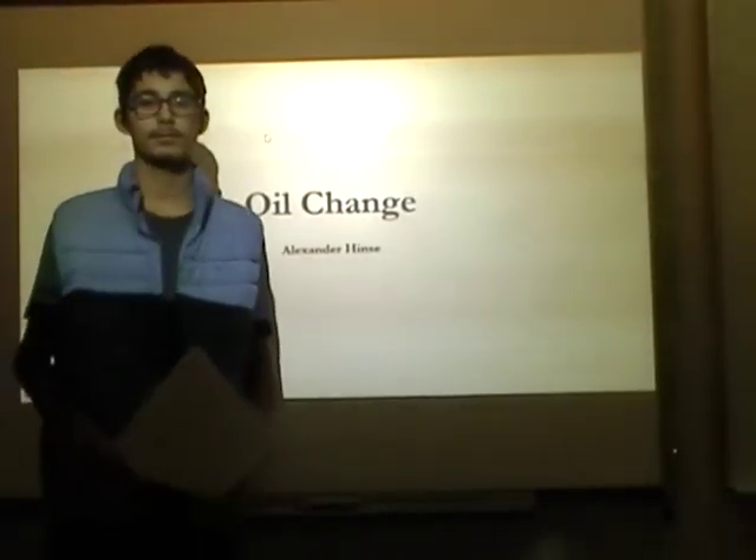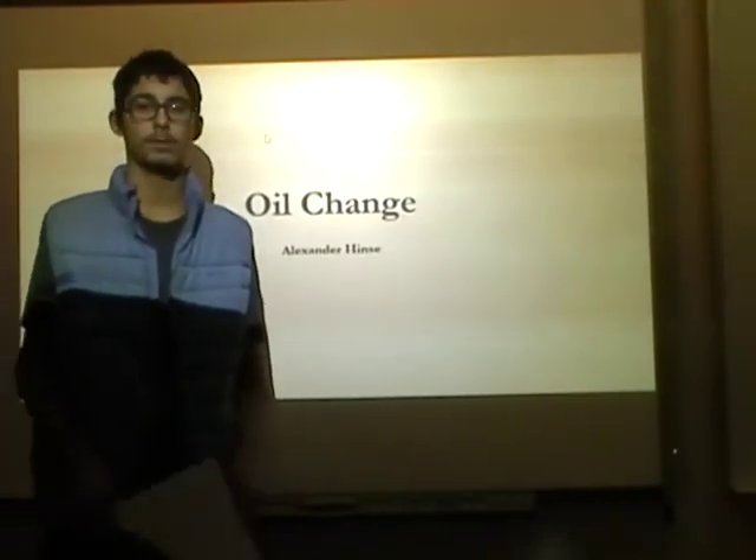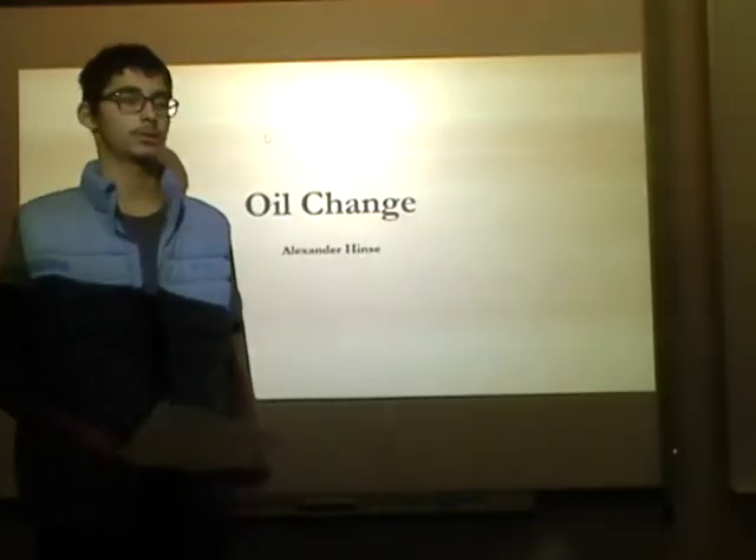Hello, I'm Alexander Hines and this is my PowerPoint on how to change engine oil.